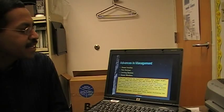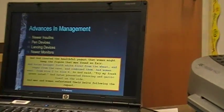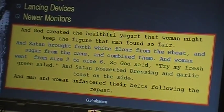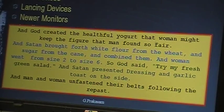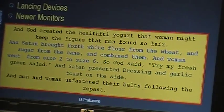God created healthy yogurt so that women might keep the figure that man found so fair. And Satan brought forth white flour from the wheat and sugar from the cane and combined them, and women went from size 2 to size 6. So God said, 'Try my fresh green salad.' And Satan presented dressing and garlic toast on the side, and man and woman unfastened their belts following their feast.